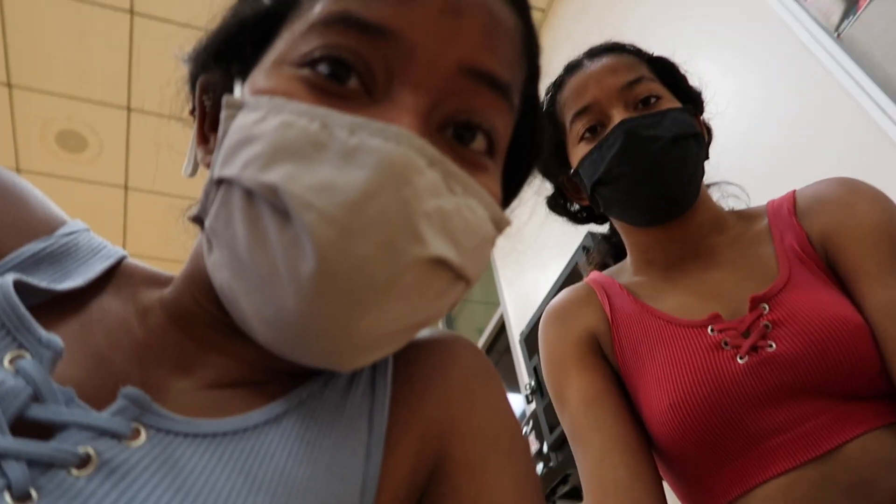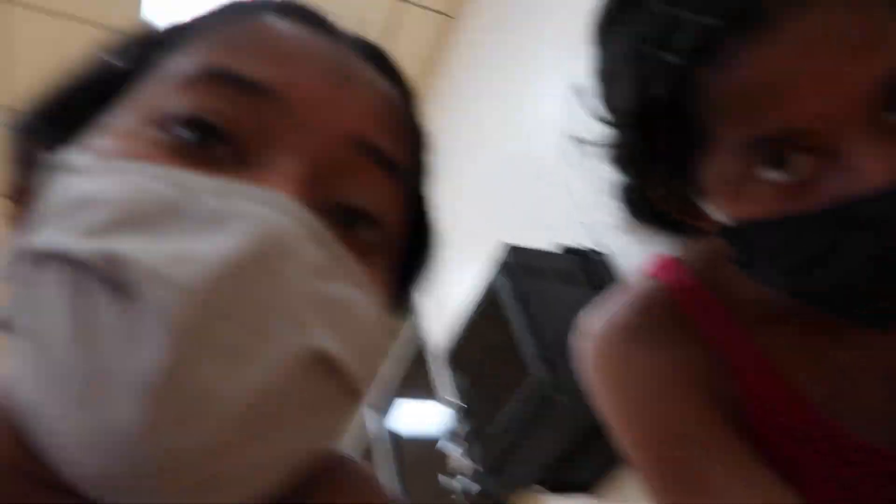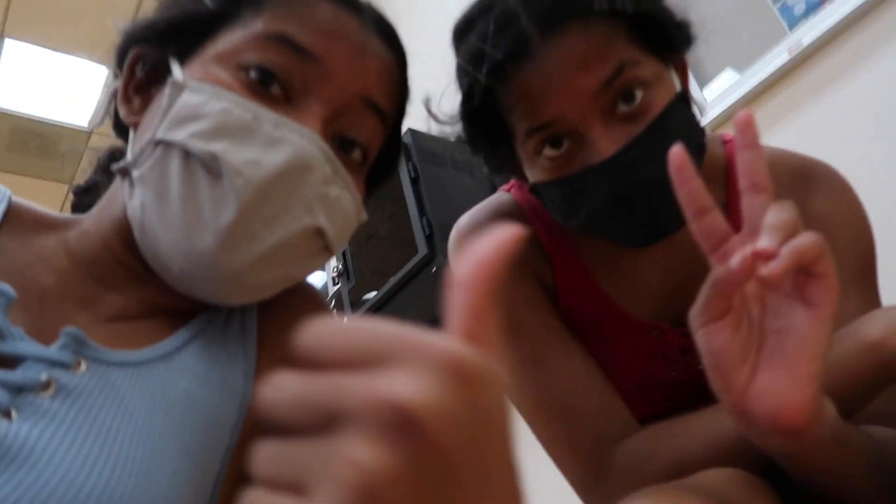Right now we're in this area — it's a part of the center. We just finished the workout and we're about to start some abs, and then we'll be done. This is usually the second part of our workout — something we do all the time. So we're gonna show you guys some of the stuff that we do.